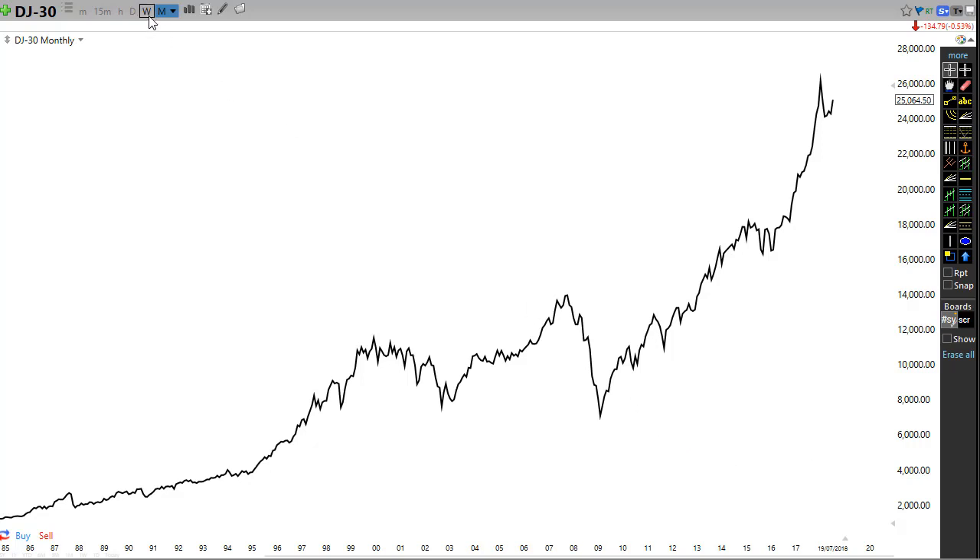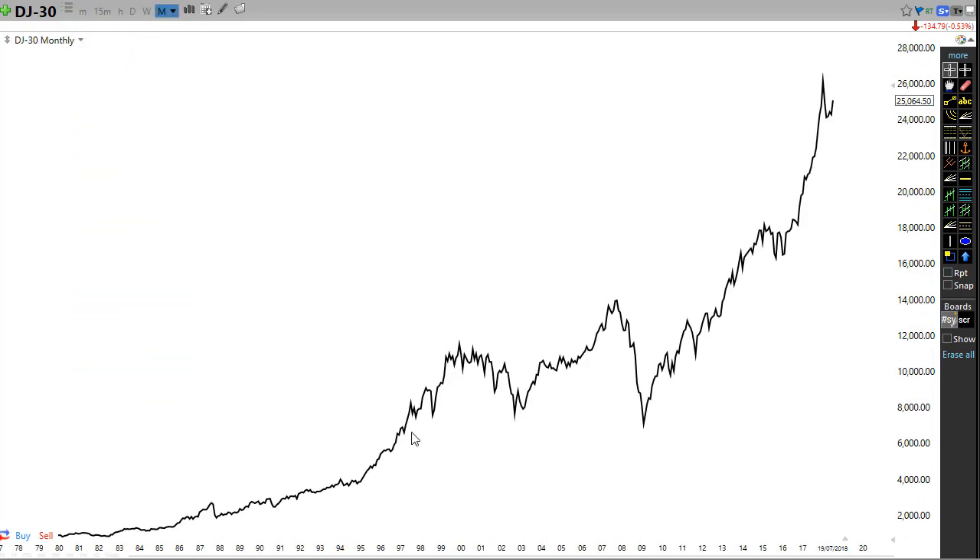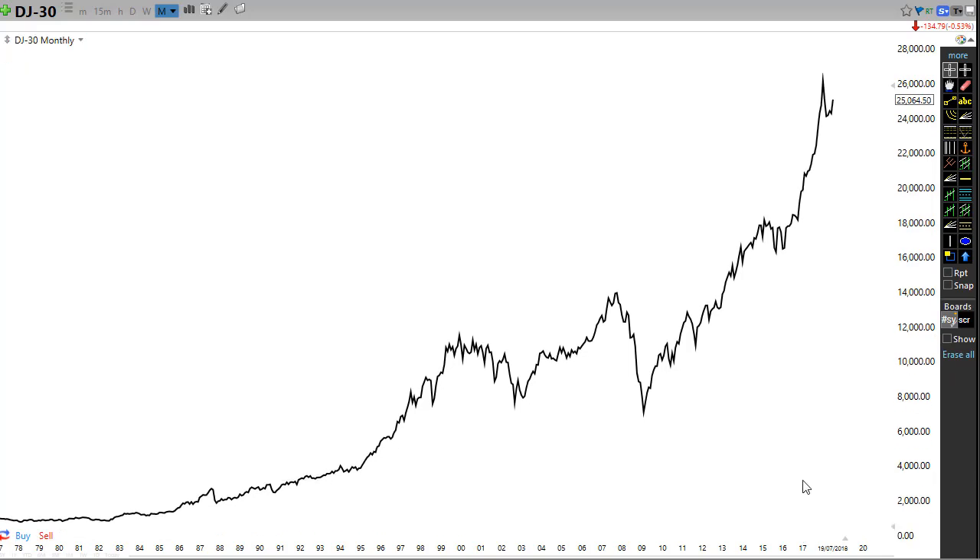What constitutes a bubble visually on a chart? It's when the market goes pretty much vertical. If I bring up the Dow Jones monthly chart going back to 1978, it's very evident that we are in one of the biggest vertical moves ever seen in price history. If you go back in history, when something goes vertical it retraces 80 to 90 percent — look at the tech bubble, look at what happened with gold and silver during 2016.